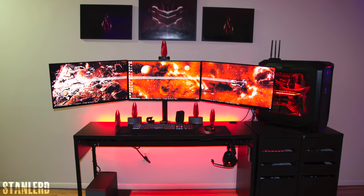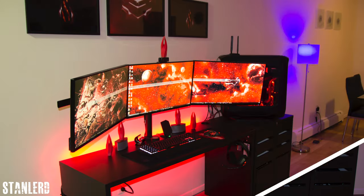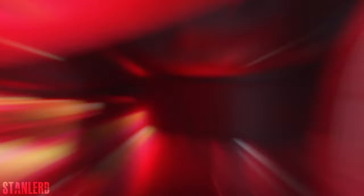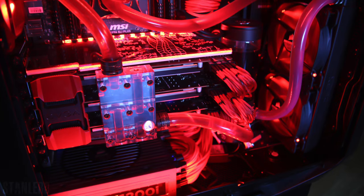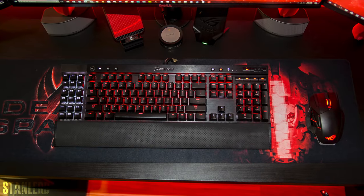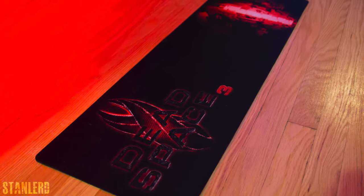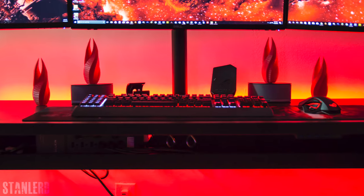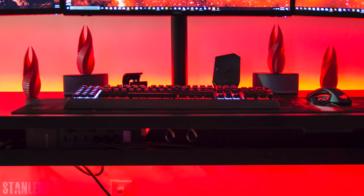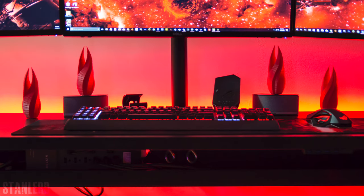At number three we got Stanlard and his sick triple monitor black and red setup, featuring three Quad HD 144Hz 27-inch monitors from Dell hooked up to a monitor arm. The desk is the IKEA Mickey and he has not one but two Alex drawers to hold up his massive Corsair 780T tower. Pushing these pixels are three — I repeat, three — GTX 980Ti's in SLI with a 5820K processor, and it looks water cooled. On the desk we got the Corsair K95 RGB keyboard, ROG Spatha wireless gaming mouse, and a custom Dead Space 3 mousepad from Inked Gaming — pretty sick. For audio he's using Bose Companion 5 speakers and the Corsair Void wireless headset. I think those red spire-looking things are from Dead Space 3, and they go well with the setup's theme. Points on keeping it symmetrical.